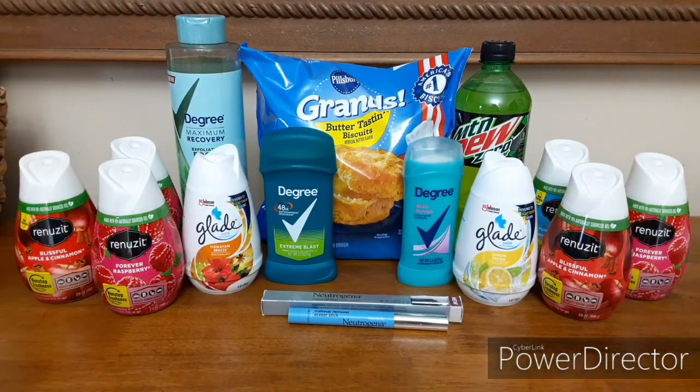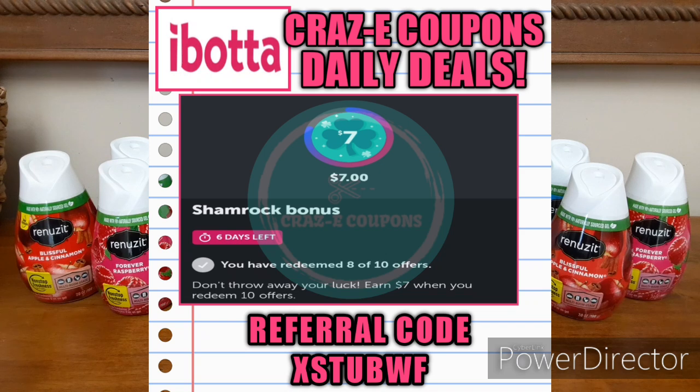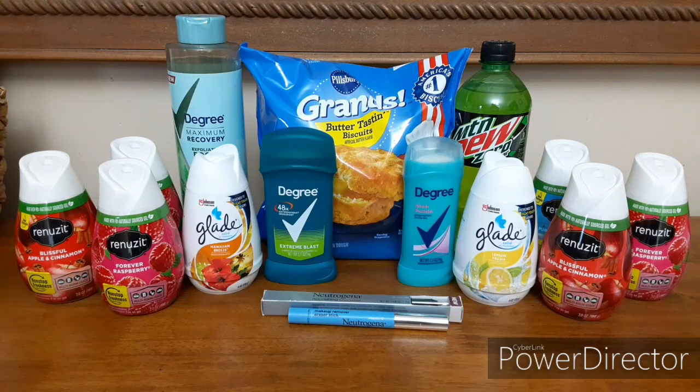Alright guys, we are back home at the kitchen table and let's go ahead and jump right into this quick and easy Walmart haul. I literally had like 20 minutes to get all of this done — I was in and out. Now I do want to say I was working toward an Ibotta bonus. We have the Shamrock bonus right now and mine was redeem 10 offers and earn $7. But just because I have that bonus doesn't mean that you guys can't get these freebies. It did push mine over and make it a moneymaker — super cheap or completely free plus moneymakers.